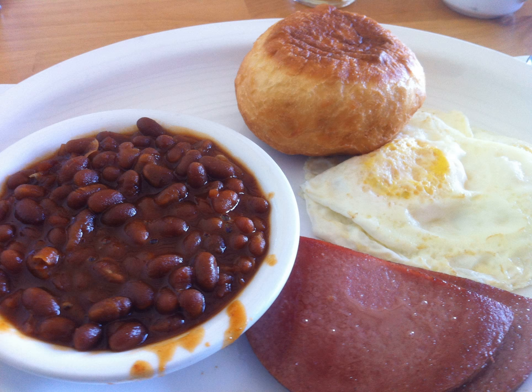The other very traditional accompaniment to toutons is a drizzle of molasses or pata butter.